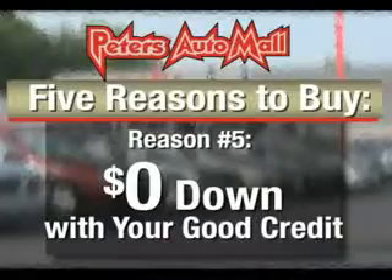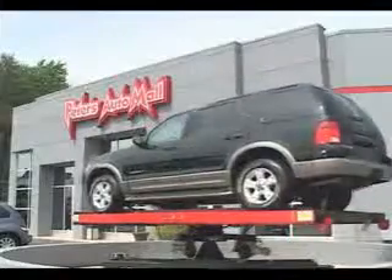With your good credit, you can buy with zero down at Peters Auto Mall. We are a locally owned family business — the one and only Peters Auto Mall.